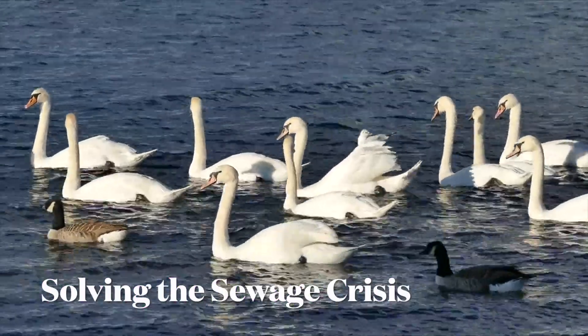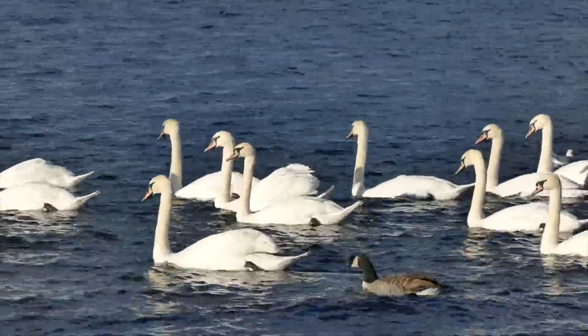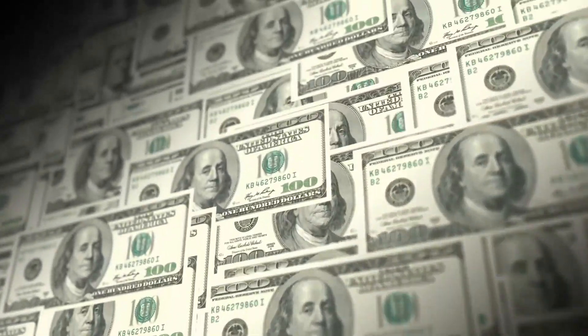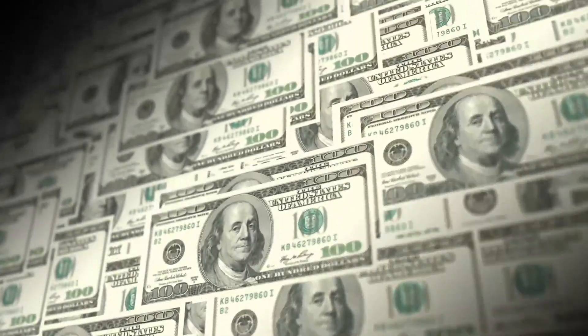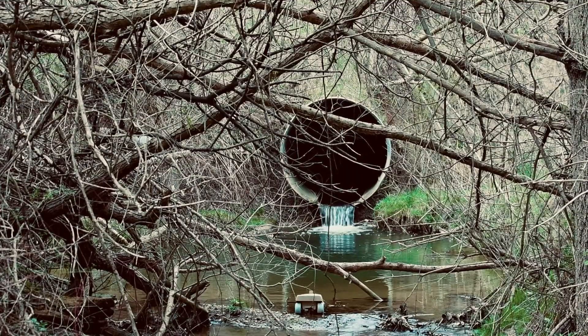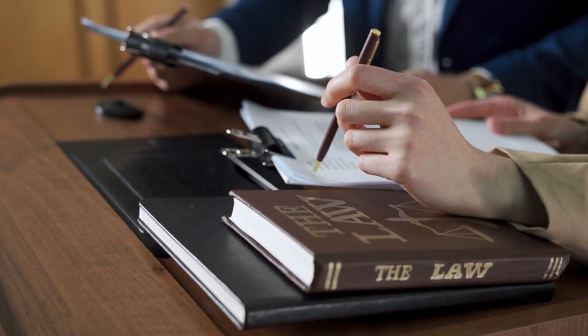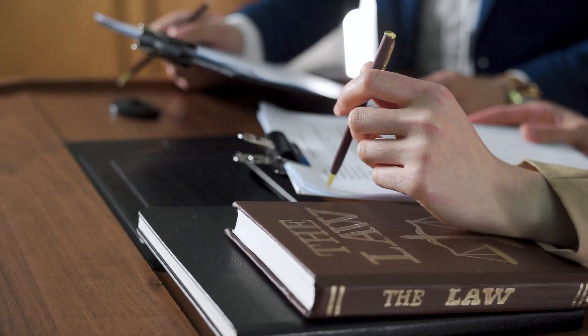Now that we understand the true scale of Britain's sewage crisis, how do we go about solving it? First and foremost, water companies must invest more into waste infrastructure to increase capacity and improve efficiency. This should be accompanied by government regulation to prevent the discharge of sewage into rivers.